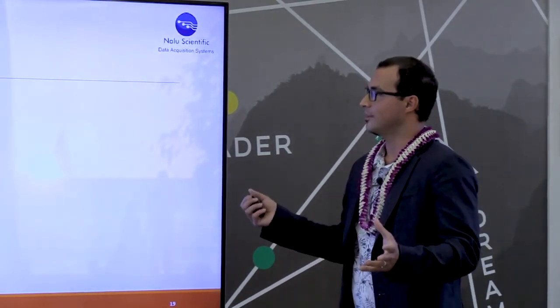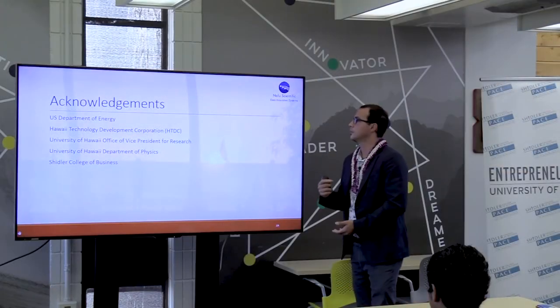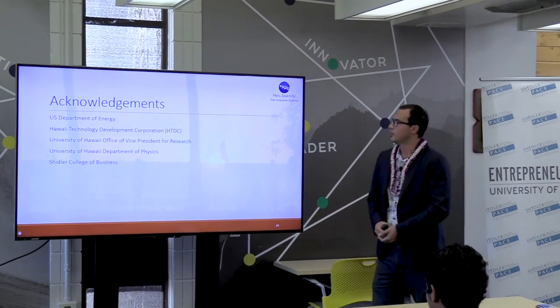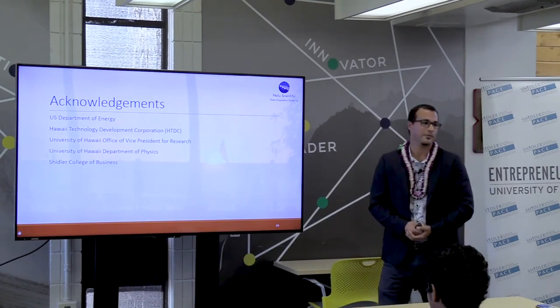Thanks a lot, that's the end of it. I want to thank the Department of Energy for funding us so far, also the Hawaii Technology Development Corporation at the Manoa Innovation Center — they've been a champion of technology development here — the University of Hawaii Department of Physics, and also the College of Business for having us here today.